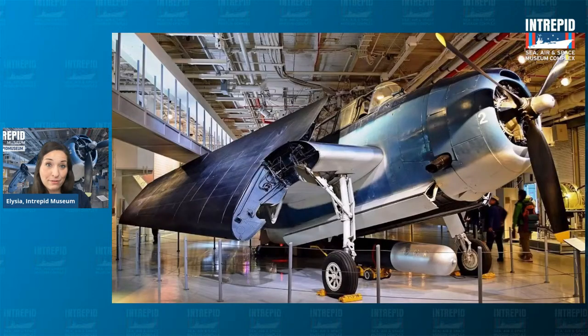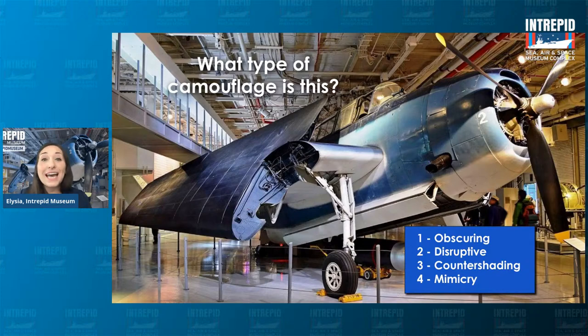Here is another type of camouflage on one of my favorite planes — the oldest plane in our collection from World War II, the Avenger torpedo bomber. Looking at its patterns and colors, what type of camouflage is it using? Type one for obscuring, two for disruptive, three for counter shading, or four for mimicry. Take a look at that color scheme and think about what we talked about.